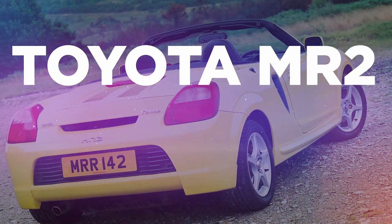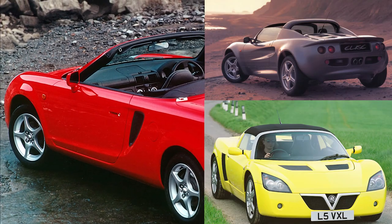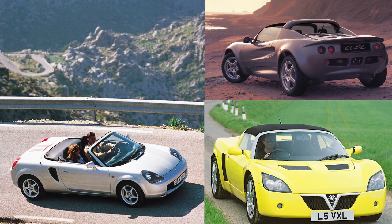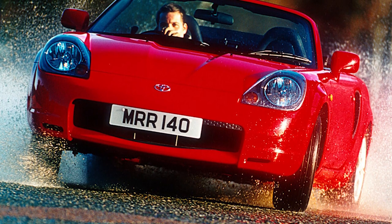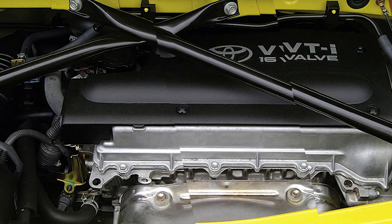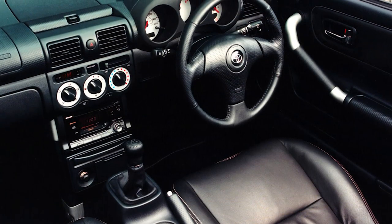The third-generation MR2 is often dismissed as impractical and underwhelming compared to more glamorous alternatives like the Lotus Elise or Vauxhall VX220. It is true that if you're going anywhere, you'll need to pack extremely light. But while it's not as exotic as the Elise, the MR2 does manage to match the lightweight thrills of the Lotus, weighing in under that magic ton, partnered with a very rev-happy 1.8-litre engine producing 140 horsepower — which in the circumstances is more than enough.